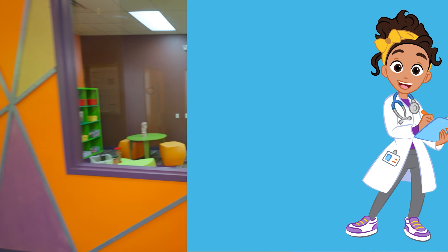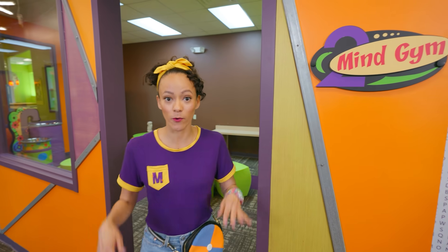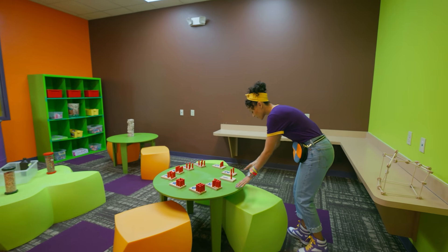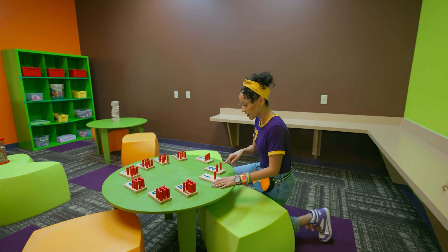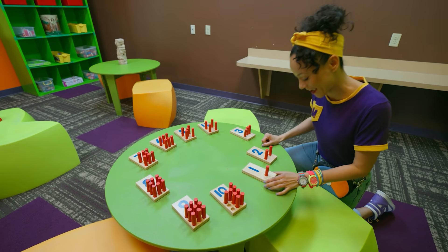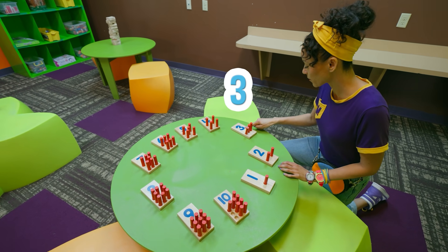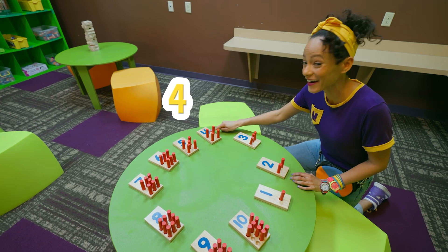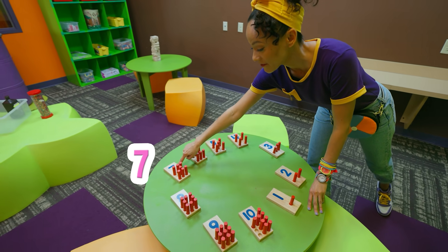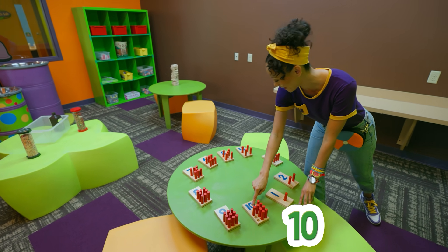Whoa — Mind gym! This must be a room for your mind. This is so cool. I recognize some numbers here, can you count with me? We have one, two, three, four, five, six, seven, eight, nine, ten. That's so fun!